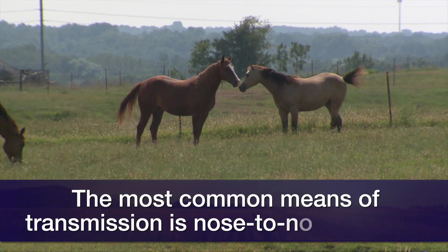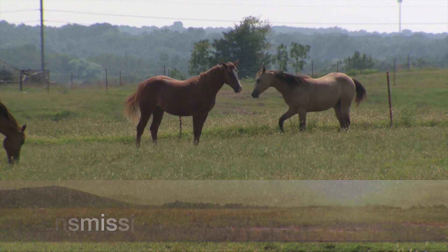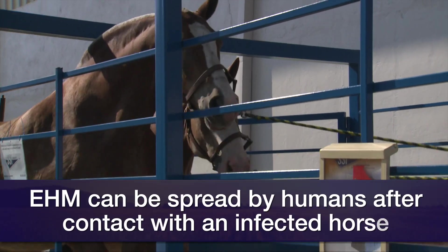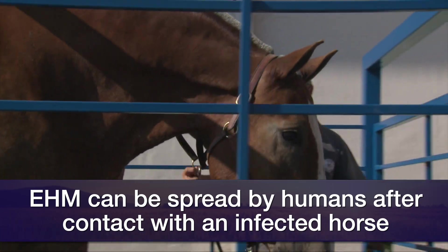However, the most common ways of transmission are either nose-to-nose contact or through common drinking areas, which can be a problem. Even those of us that handle horses can carry the virus on our clothes and hands and spread it from horse to horse.